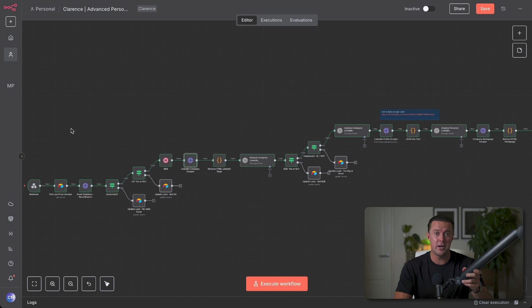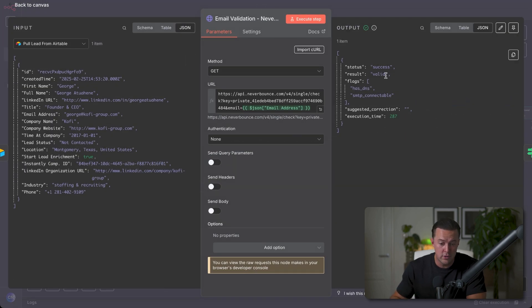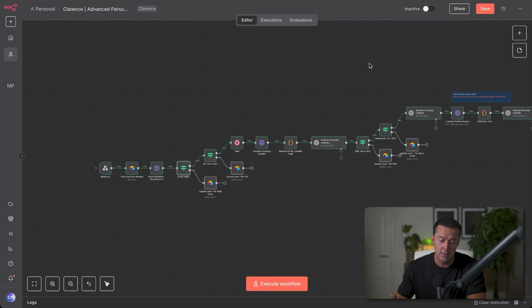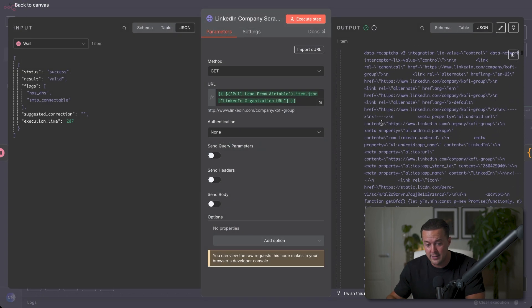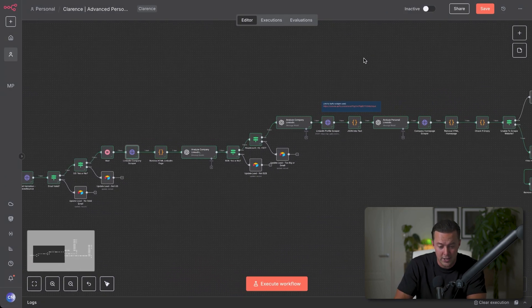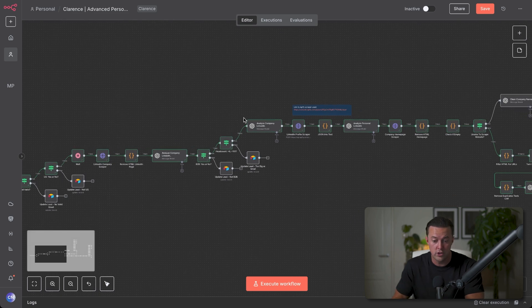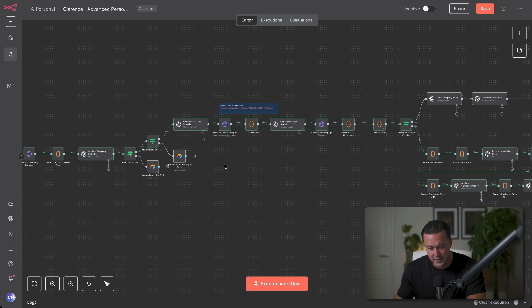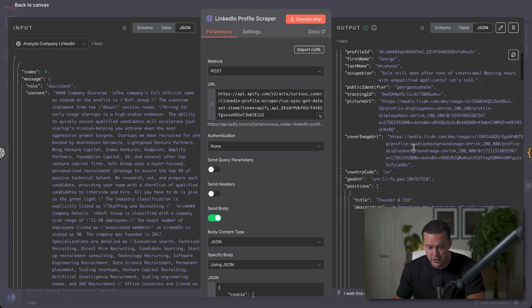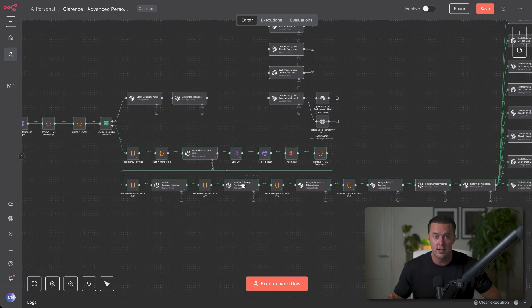Let me show you exactly how this works in my automated workflow. Step one: every new lead goes through automated email verification, filtering out bad emails to avoid bounces, because every bounce chips away at your sender reputation. Step two: we enrich each lead by scraping the company's LinkedIn page — that profile gives us data to qualify the lead like location, industry, and company size. Step three: we run automated checks. Are they actually in the US? Are they really B2B? Do they have the right headcount — like 10 to 100 employees? If a lead doesn't qualify, the workflow stops there, so you're not wasting time or credits on leads that aren't a fit. Finally, only the leads that pass those qualifiers move forward. We scrape their personal LinkedIn profiles and key pages from their website. Now we have full context: what they care about, recent achievements, how they describe themselves, and what's happening at their company right now.